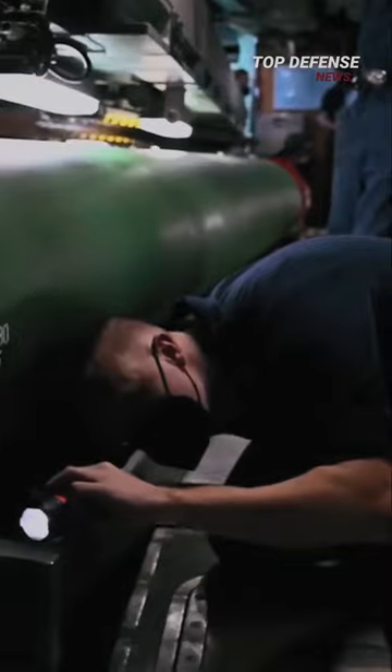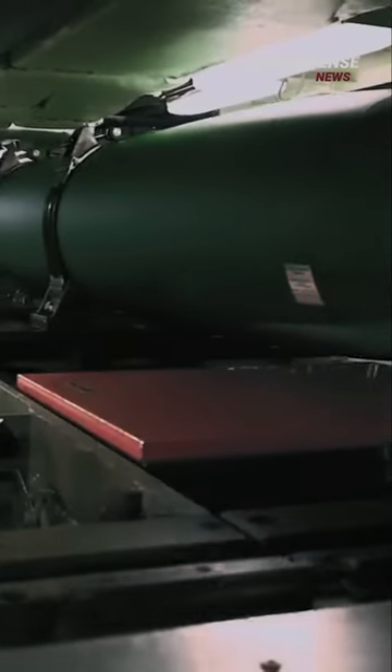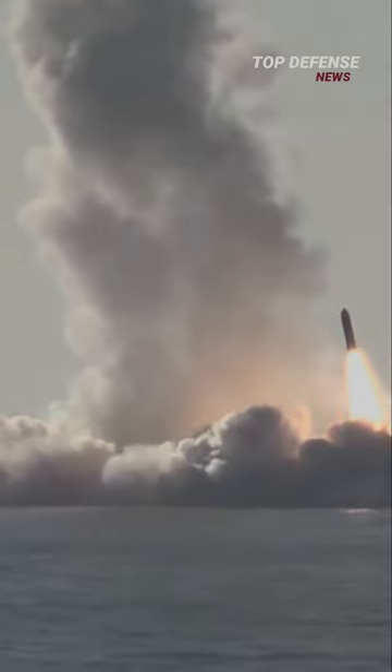Modern torpedoes are guided to the target by human control or an onboard package of sensors. Once at the target, they detonate their 600-plus-pound high-explosive warheads. One method of attack is to detonate on contact with the side of the hull. Another detonates the warhead directly under the keel, generating enough destructive force to snap smaller warships in half.